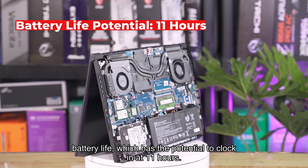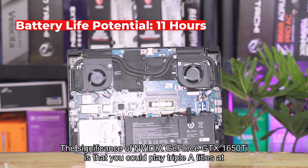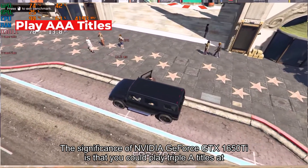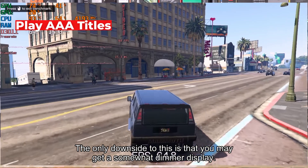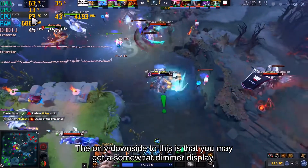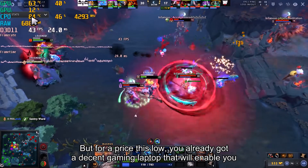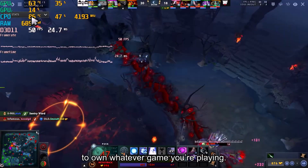For a gaming laptop that's not more than 50,000 pesos, this one has a class-leading battery life with the potential to clock in at 11 hours — on average it could reach eight hours of run time. The Nvidia GeForce GTX 1650 Ti means you could play triple-A titles at low to mid settings and get awesome frame rates. The only downside is a somewhat dimmer display, but for this price you get a decent gaming laptop.